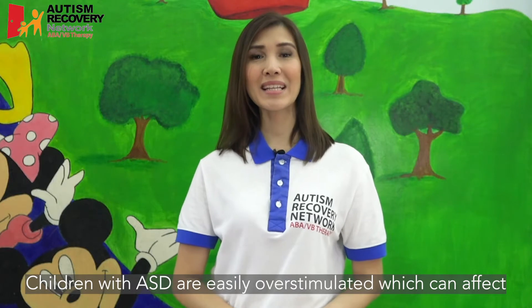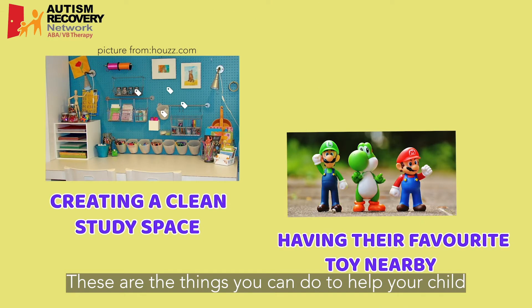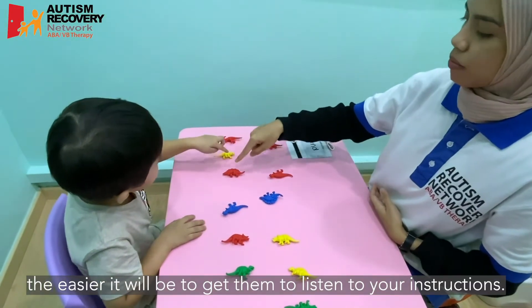Children with ASD are easily overstimulated, which can affect their behavior. These are the things you can do to help your child feel more comfortable. The more comfortable your child is, the easier it will be to get them to listen to your instructions.